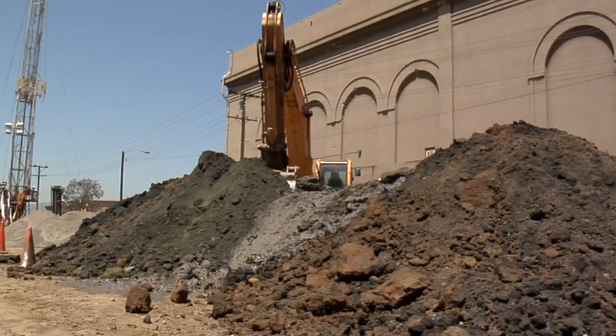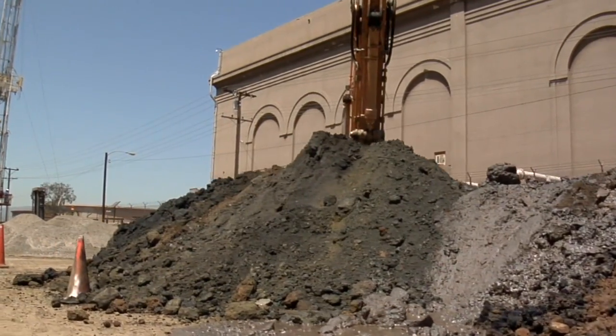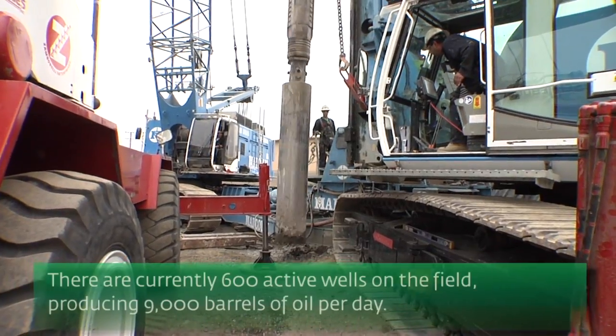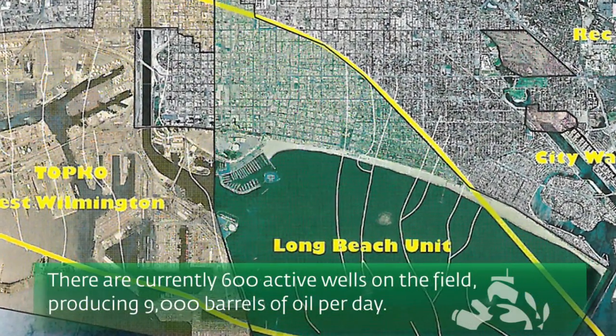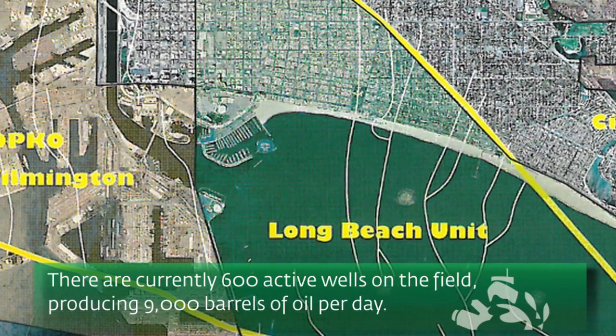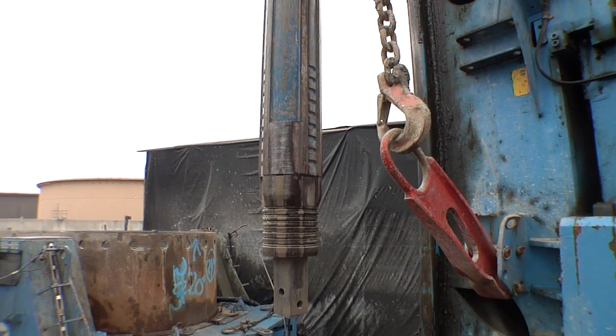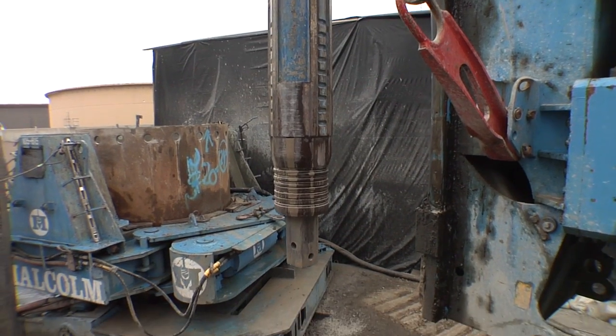They're paying attention to the content of the soil that's going back into these holes, making sure that it's as close to natural as it can be. The attention to detail is remarkable. Additional wells are being drilled each year as the Long Beach portion of the field produces 9,000 barrels per day. That revenue benefits the state of California as well as Long Beach infrastructure and community projects.